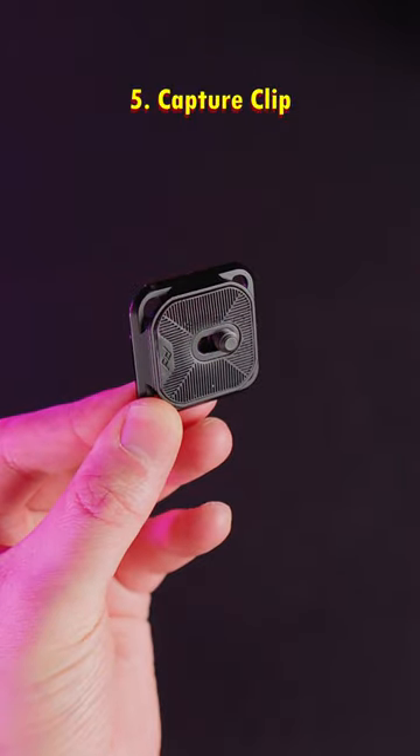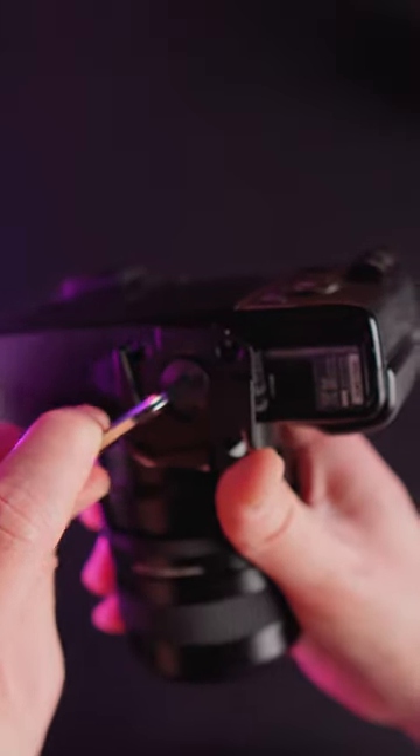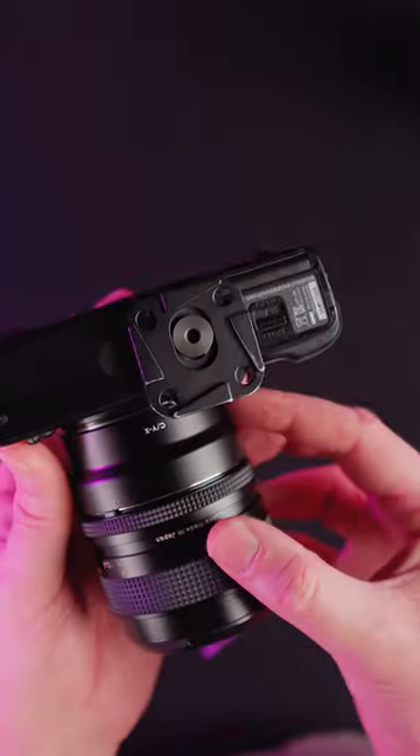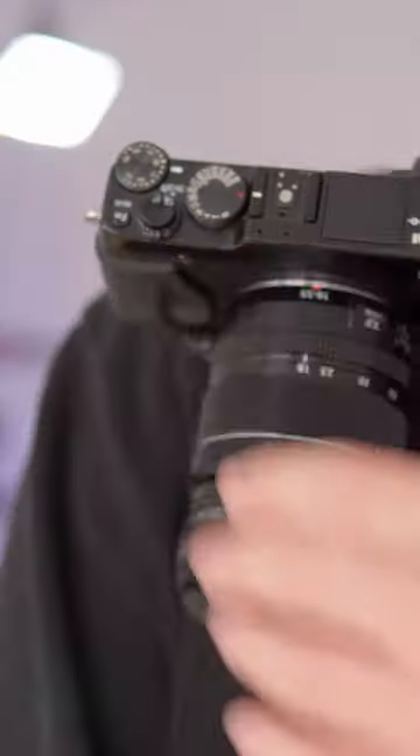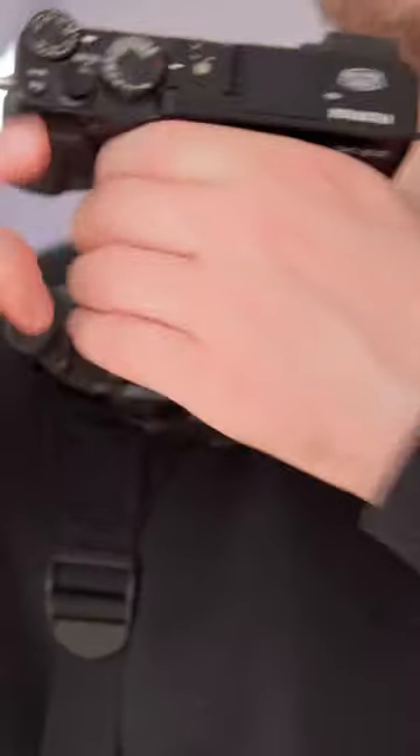Finally, the Peak Design Capture Clip. The Peak Design plate is Arca-Swiss compatible and allows you to move your camera between all your tripods. The capture clip allows you to tuck away your camera when you're not shooting, and is my number one recommendation for the CVE-10 and any other camera.